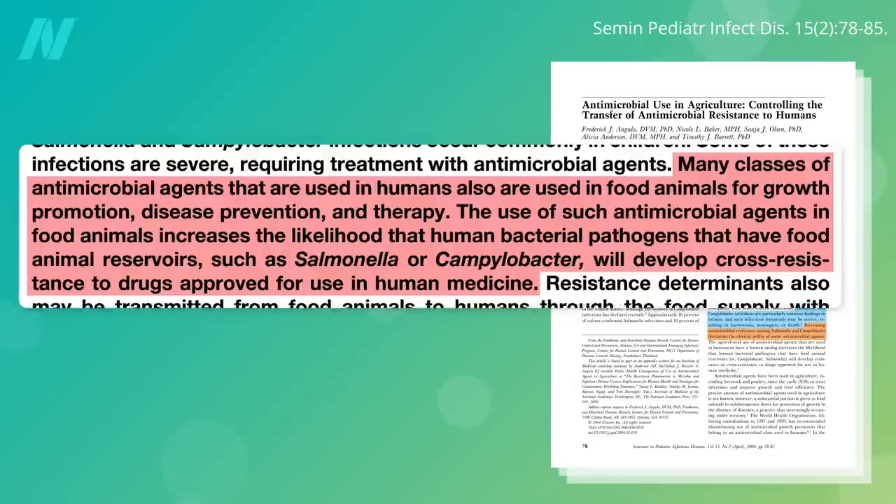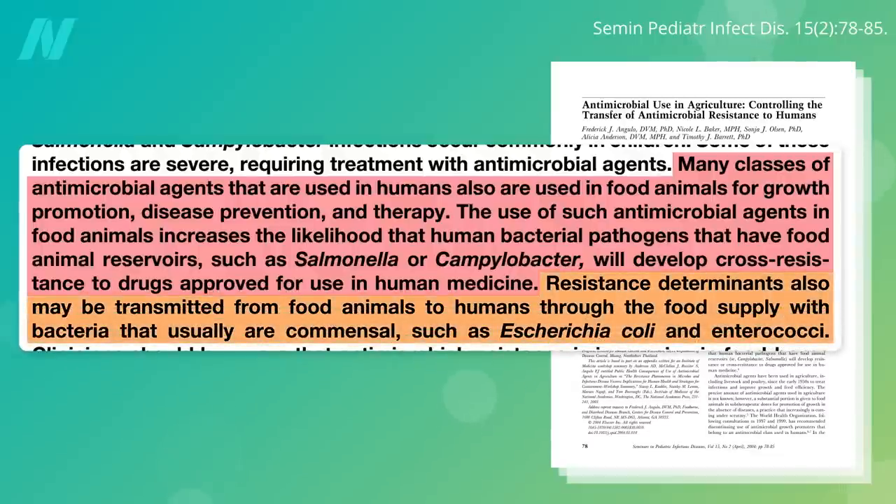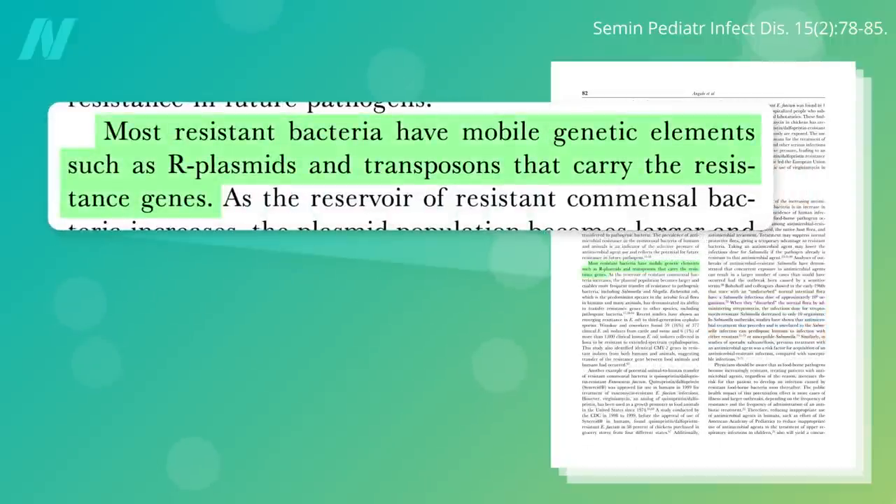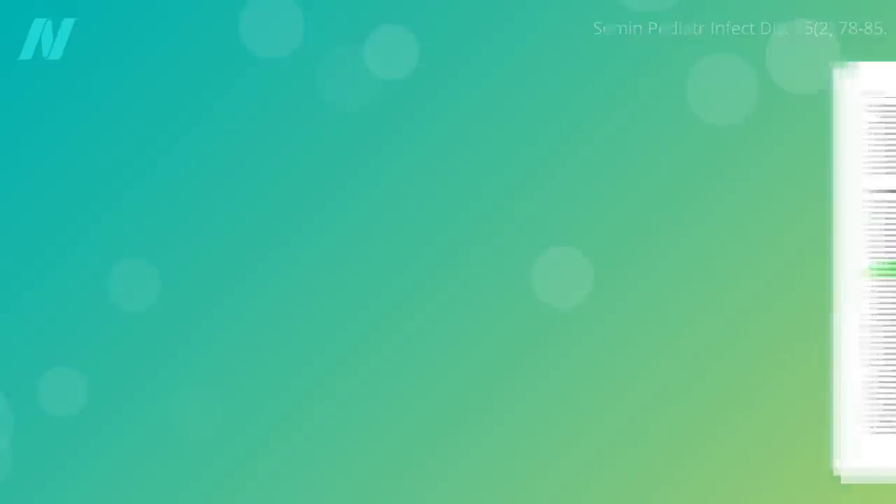But there's another problem. The resistance determinants — the genes that encode antibiotic resistance — may be transmitted from food animals to humans through the food supply. Most resistant bacteria have mobile genetic elements, like little circles of DNA called plasmids, that carry the resistance genes that they can then pass on to other bacteria, including those in our own gut.